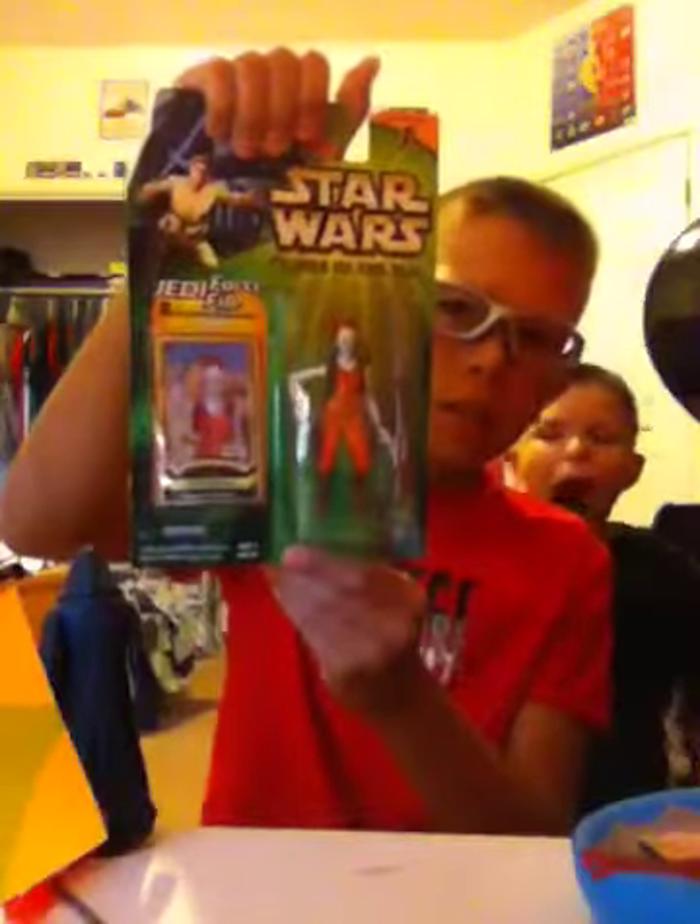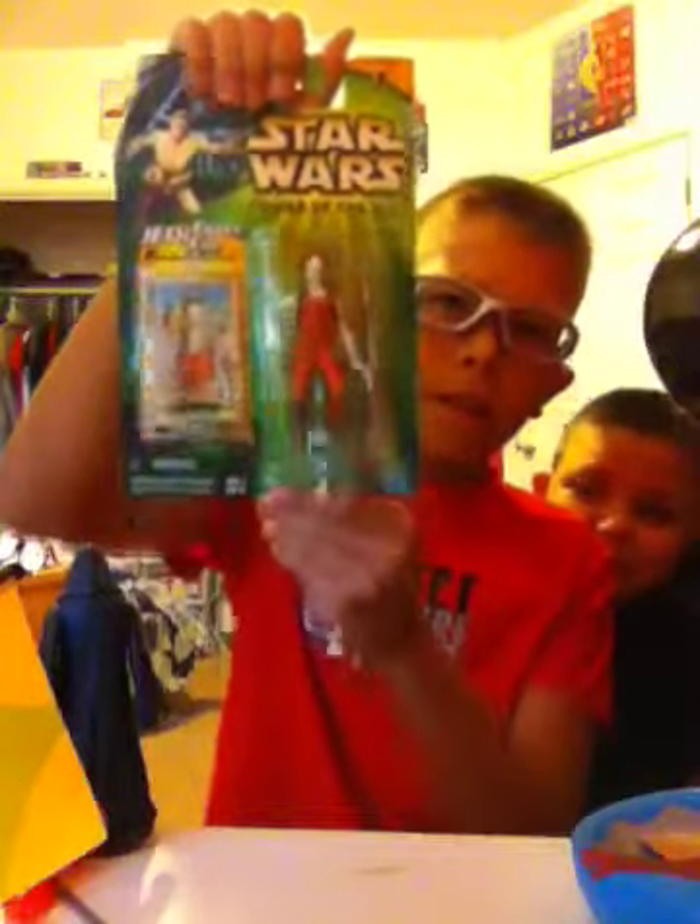I also got Aran Singh. That one's really cool. I just don't like how big her fingers are — oh my gosh, I just want to smush them. But I'm not going to, because that was $2 out of my own money.